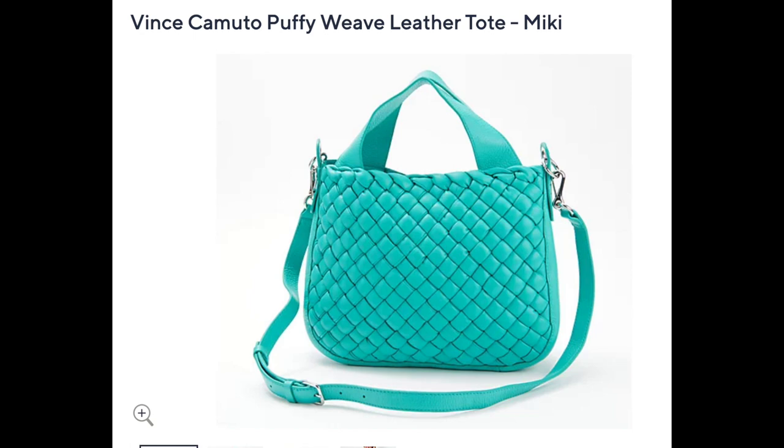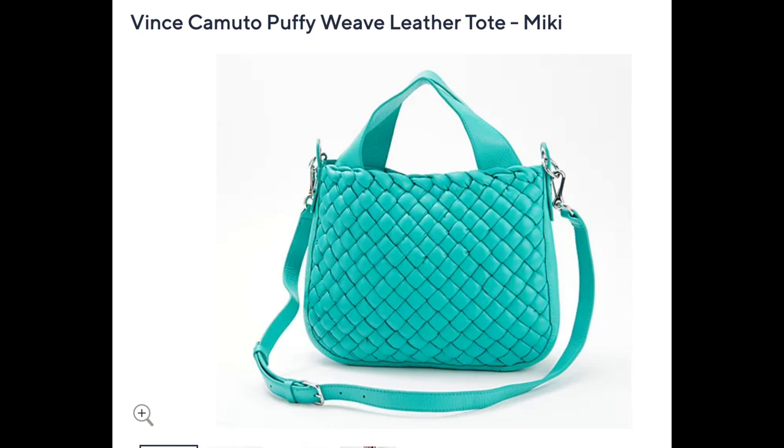I've got one Vince Camuto bag to show you, but it really reminds me of Bottega Veneta. It's in the color blue Atoll, and I saw this on the QVC website for $99.